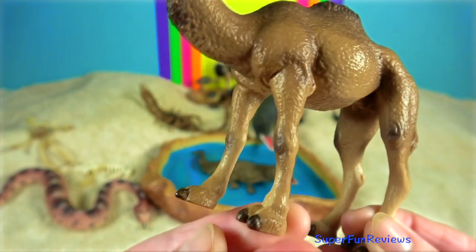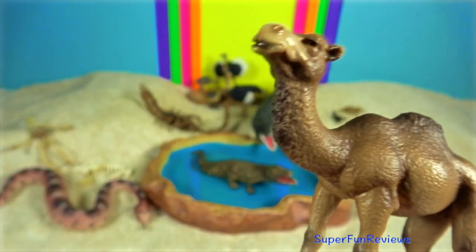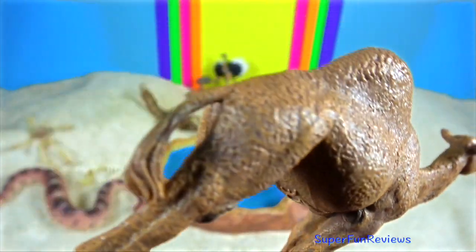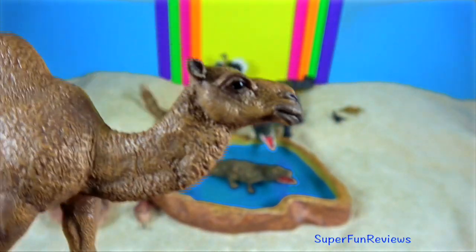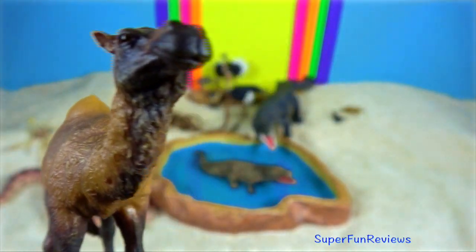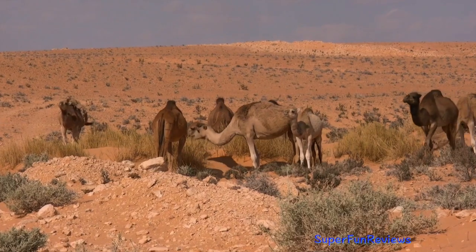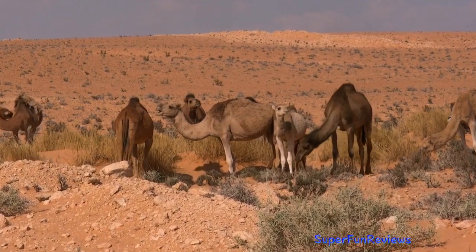Males threaten each other for dominance over the female by trying to stand taller, spitting, biting, and lifting and bending their necks backwards. The male camel will then smell the female's rear end and often bite her there or around her hump. The male will force the female to sit and then grasp her with his forelegs. The average time for copulation is between 11 and 15 minutes, but sometimes can be 35 minutes. Normally 3 to 4 ejaculations occur.